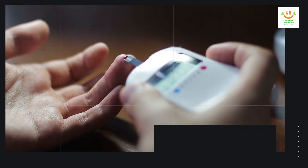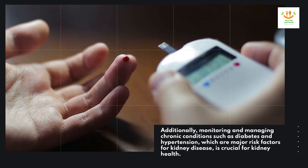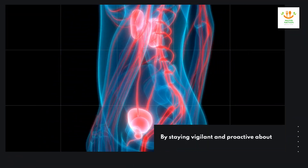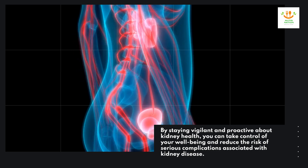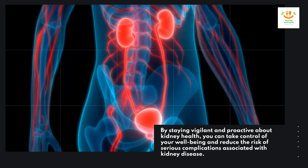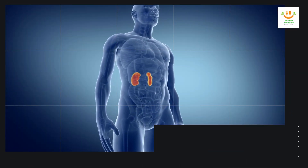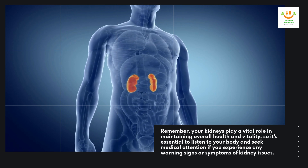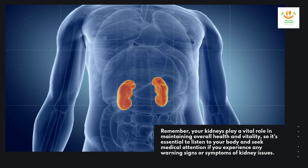Additionally, monitoring and managing chronic conditions such as diabetes and hypertension, which are major risk factors for kidney disease, is crucial for kidney health. By staying vigilant and proactive about kidney health, you can take control of your well-being and reduce the risk of serious complications associated with kidney disease. Remember, your kidneys play a vital role in maintaining overall health and vitality, so it's essential to listen to your body and seek medical attention if you experience any warning signs or symptoms of kidney issues.